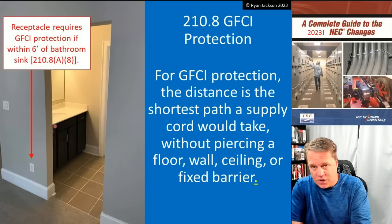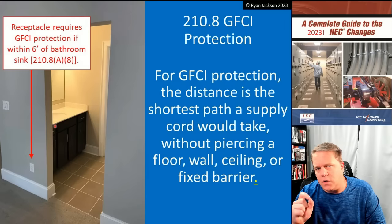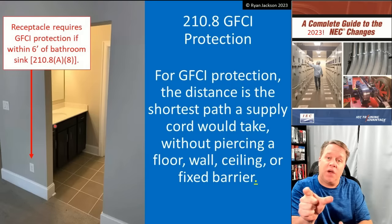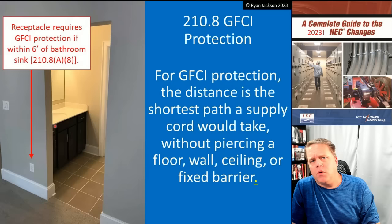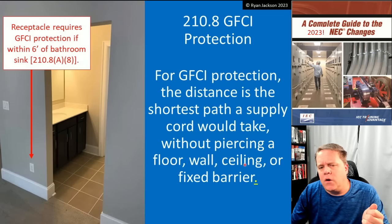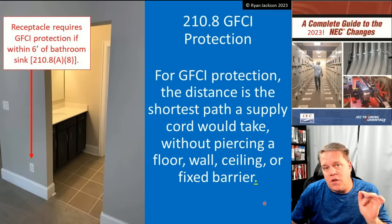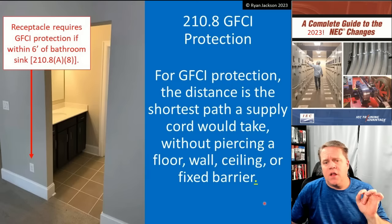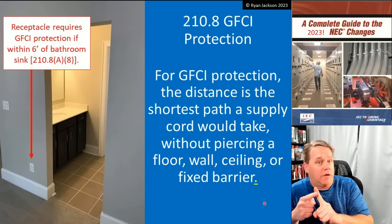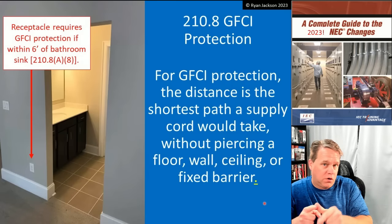That was in the 2020 and it's in the 2023. When we remove words from the code, it's a little bit hard to see them. When we add words, they jump off the page because NFPA highlights what the words are. But when we remove words, it's kind of hard to see. If you look at the bottom right, right after the word 'barrier,' I put an underline under the period because we actually removed some words. Remember in the 2017 code, the GFCI distance is the shortest length that a cord would take without piercing a floor, wall, ceiling, fixed barrier, or going through a door or a window.